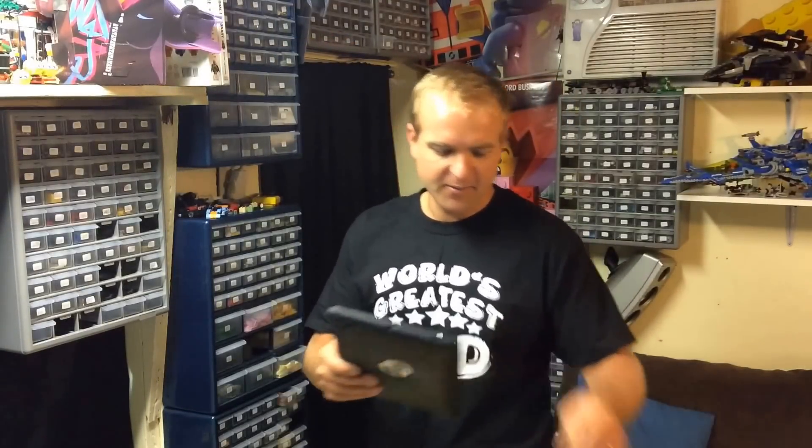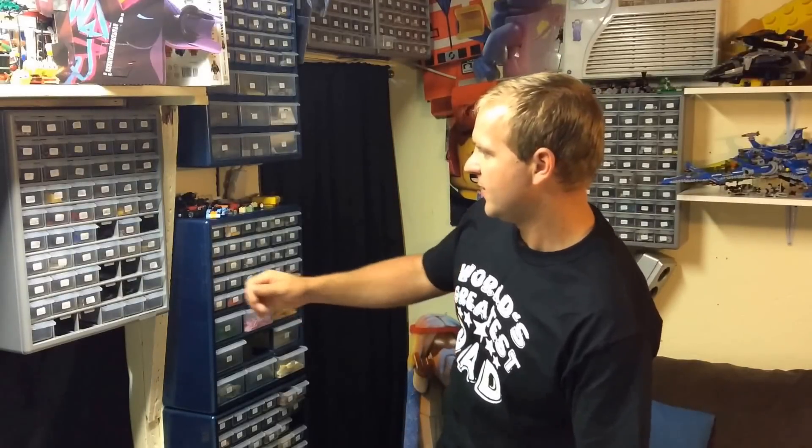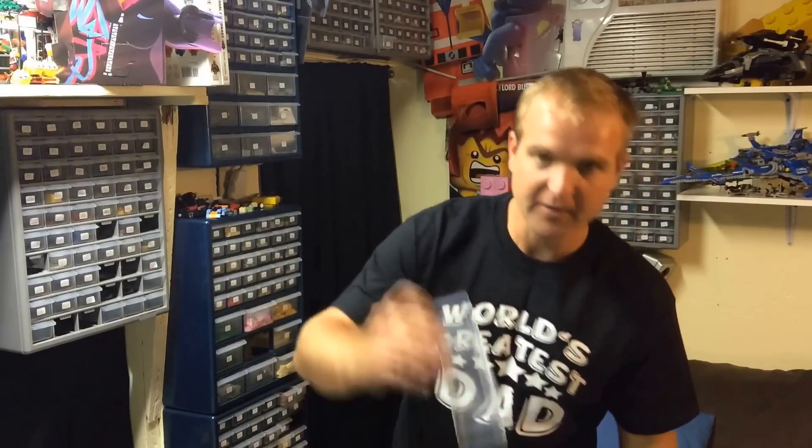Next up he got some modified bricks — I basically call them hood scoops, modified slopes. He got three of those, which I already grabbed to save time. Next he got some wheel wells out of lot 214, right here. I had three of these in dark gray and he got all three of them, which leaves me another empty drawer. I really need to get some sets to start parting out to get more parts in the store.